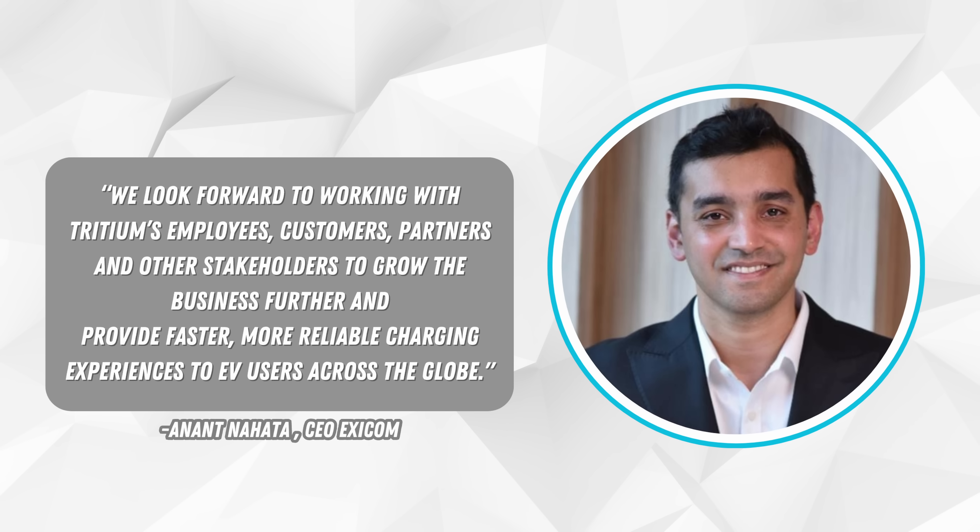Anant Nahata, CEO of Exicom, said: "We look forward to working with Tritium's employees, customers, partners, and other stakeholders to grow the business further and provide faster, more reliable charging experiences to EV users across the globe." The acquisition is expected to close by the end of the month, pending regulatory approvals.